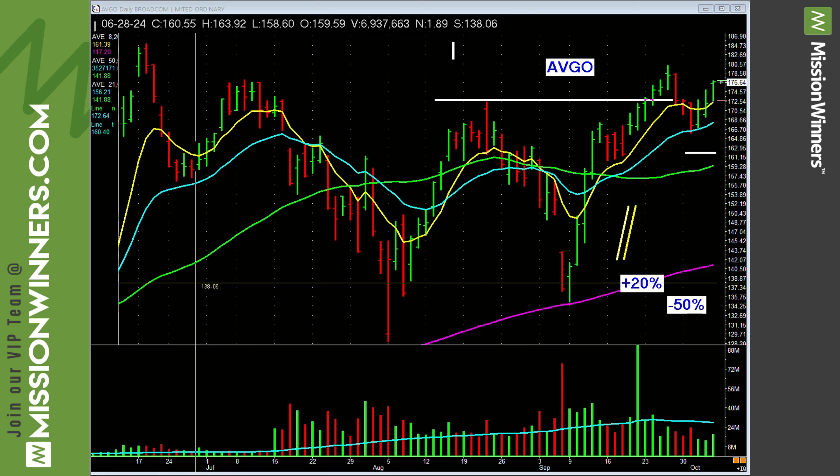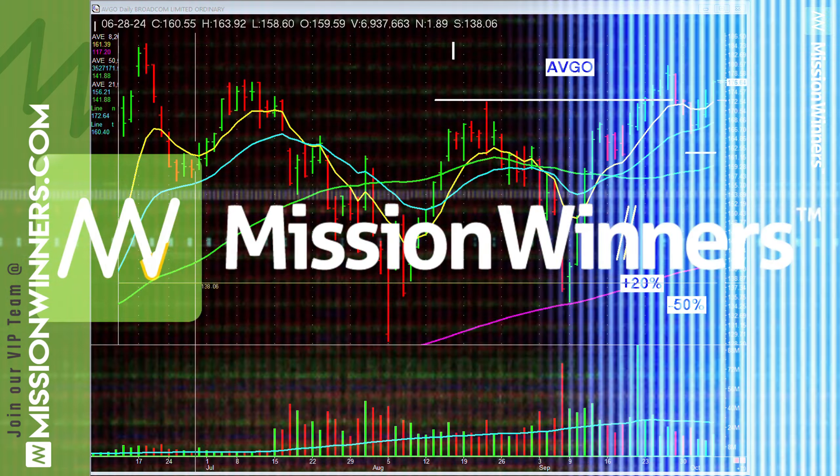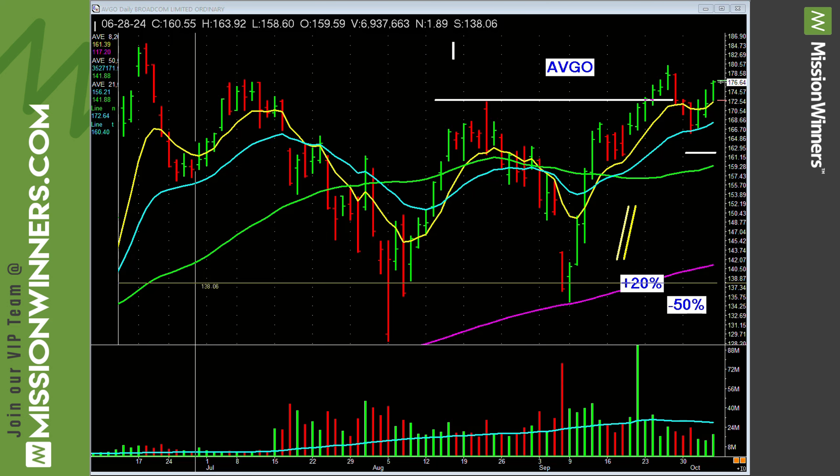Pat Walker here with Mission Winners. Time for the top stocks this week that you should have on your watch list. These are stocks that have been carefully vetted — they are all key list stocks and just ones to take a look at.